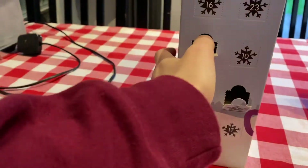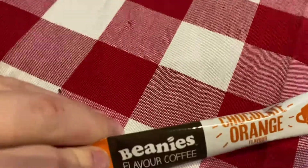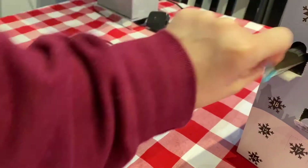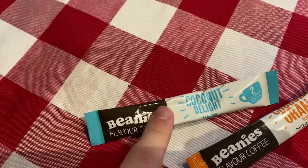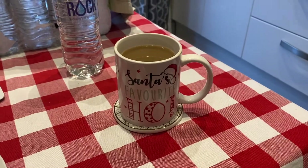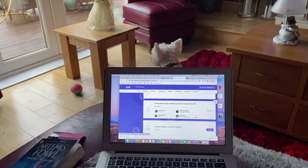Let's see what flavours we got this day — chocolate orange again, and I think it's coconut, yeah coconut. I had the coconut in this amazing mug that Caitlin got me last year for Christmas.